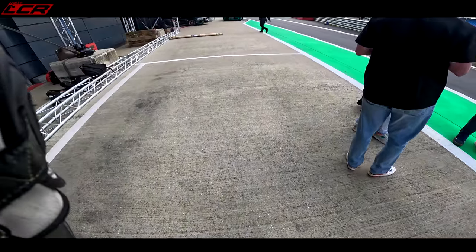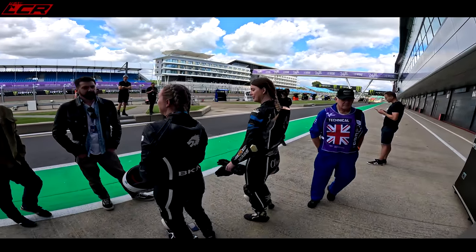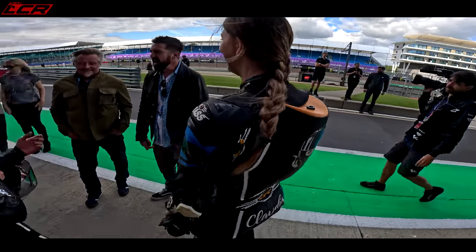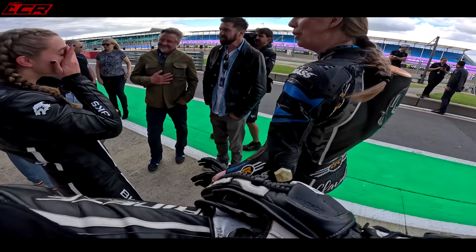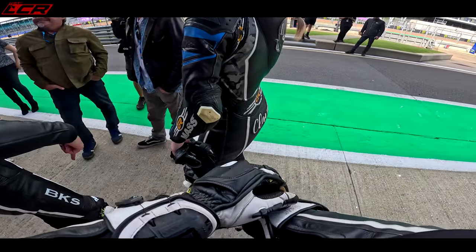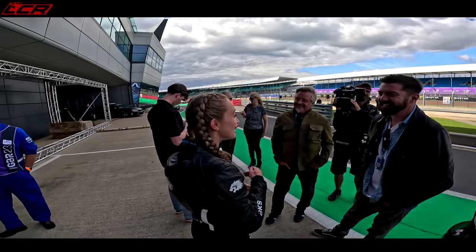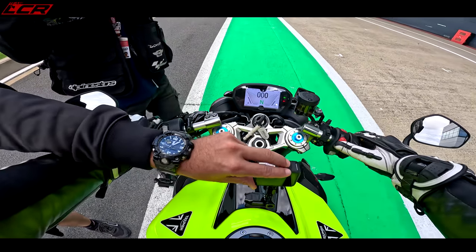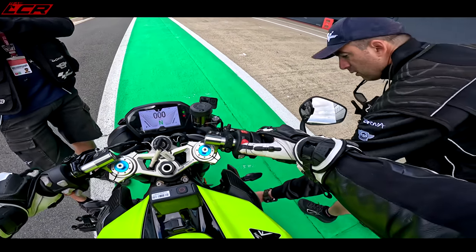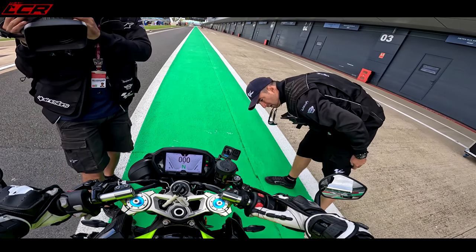Kitted up, got my helmet camera on. I may get told off wearing this and have to take it off. We've got one lap now and we've overdone our time, so it's going to be interesting. They may say no, you can't go — there's some other event happening. GoPro'd up.